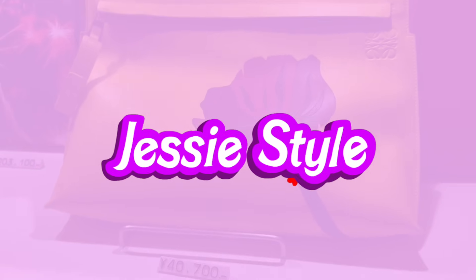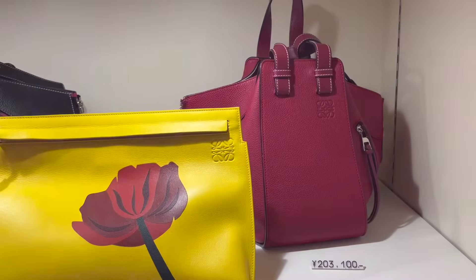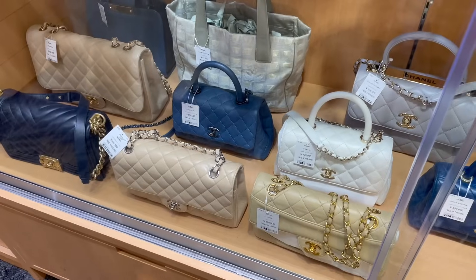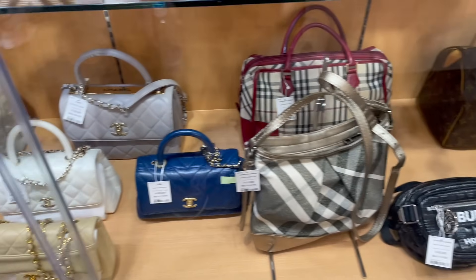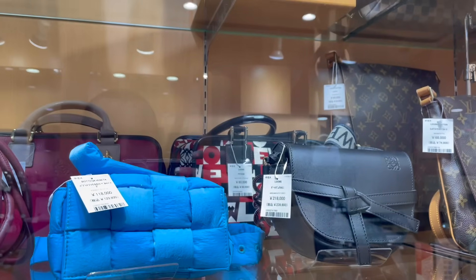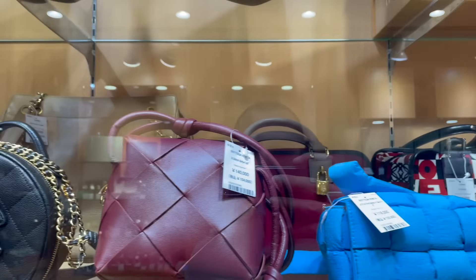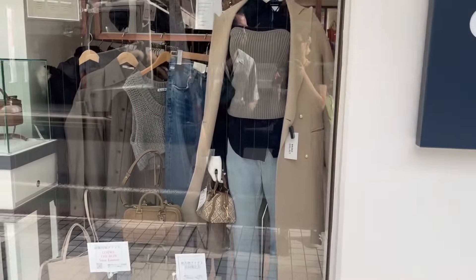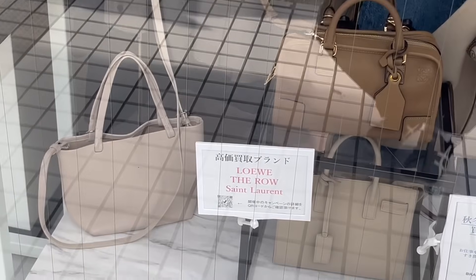Hey guys, welcome to my channel, I'm Jess. I'm going to show you around some parts of Tokyo today. I often went to secondhand designer bag stores, so I wanted to show you around and we can check out the prices together and what's available. I did go at the end of last year around October, so some of these bags may still be there if you're planning to go to Japan.